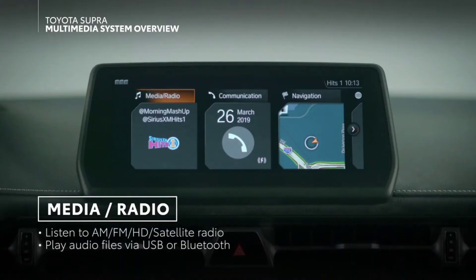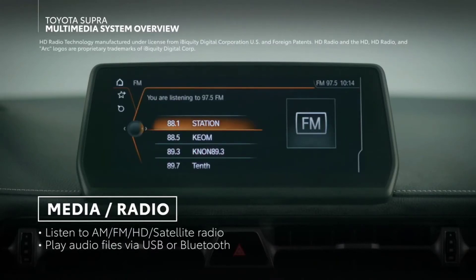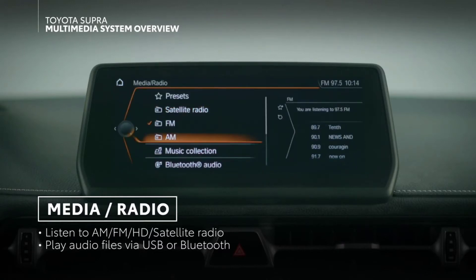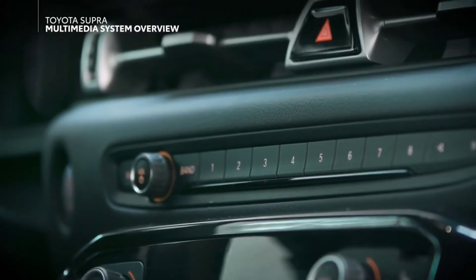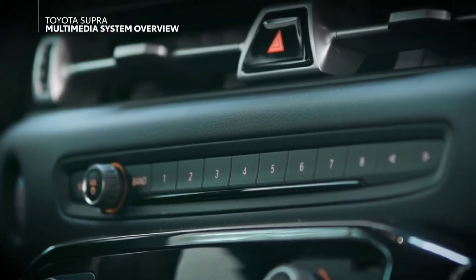In media radio, you can select and edit your entertainment sources, like AM FM radio, HD radio, satellite radio, audio files stored on the internal hard drive, and external USB and Bluetooth devices. You can also manage your entertainment playback through the dedicated audio controls on the central dash area.